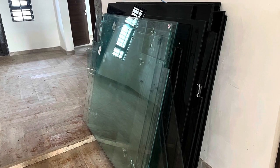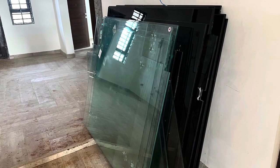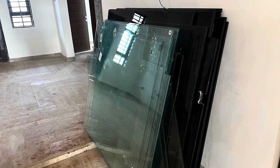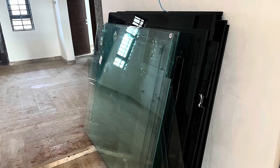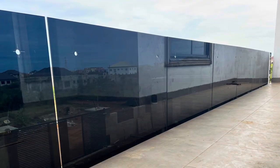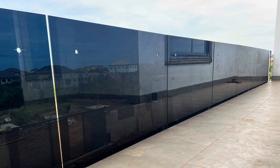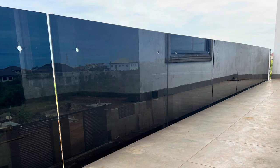We're going to use the clear glass on the inside for the void and also the stairs, and then we're going to use the tinted one on the outside for the porches. The reason behind our choice is that our windows are tinted and we wanted both to match.